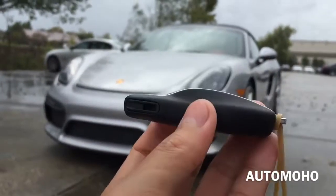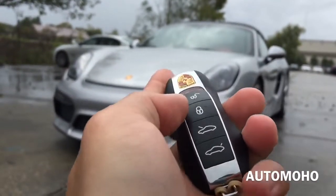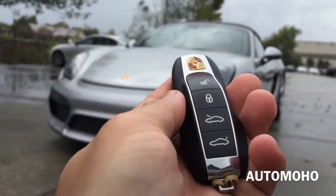So here I have the remote — very cool looking remote with a panic button on the back. On the remote I have the unlock, lock, hood and trunk release buttons.